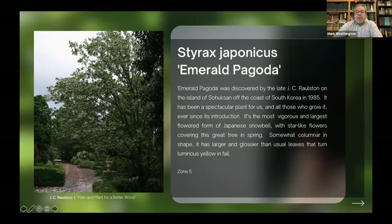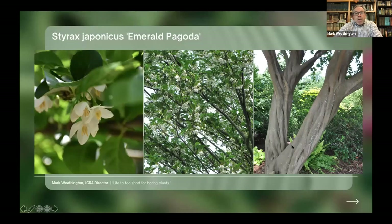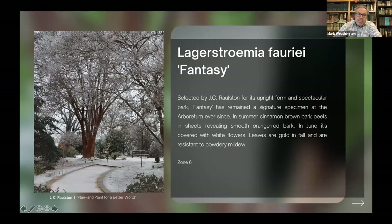Another one we're well known for is Styrax japonicus 'Emerald Pagoda', a Japanese snowbell that Dr. Raulston collected in Korea on Sohooksan Island. That has wonderful fluted bark, great big flowers, and a nice upright habit. Again, that's an introduction, not part of the Choice Plants program. Some plants are things we just have growing here at the Arboretum.